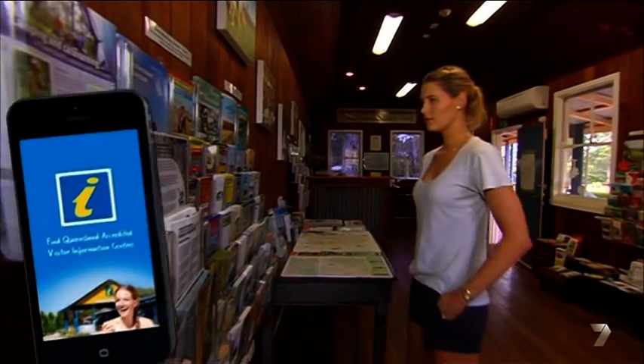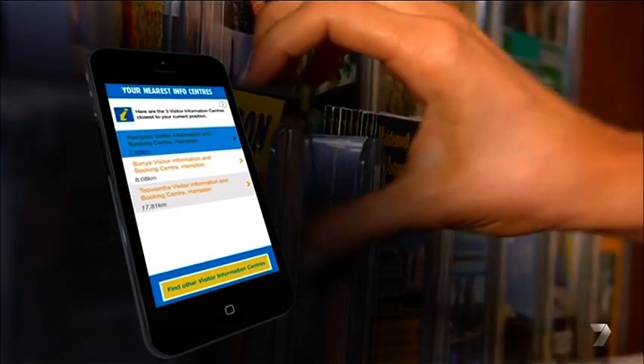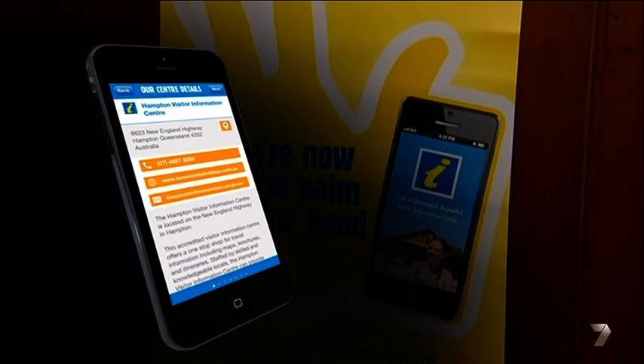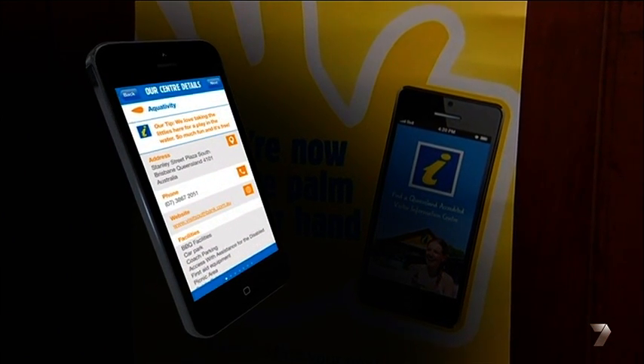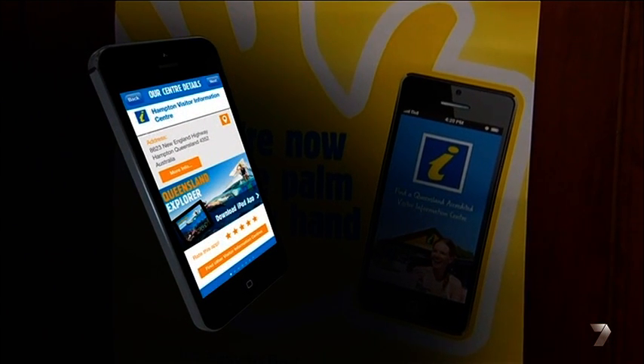A friend of mine got me onto a smartphone application called the Infocentre Finder. It's basically an online visitor information centre that uses GPS to map your whereabouts and provides a list of things to do in that area. If you prefer the good old fashioned face-to-face, just pick from a list of centres close by and stop in for a chat.